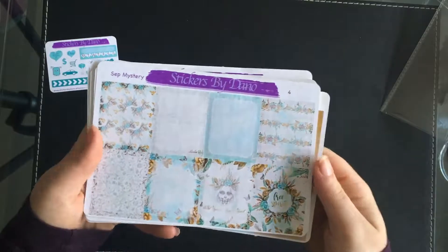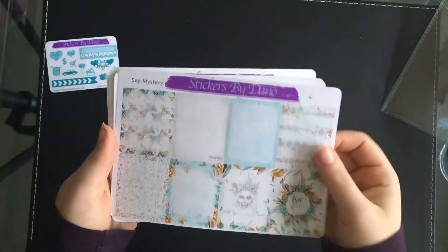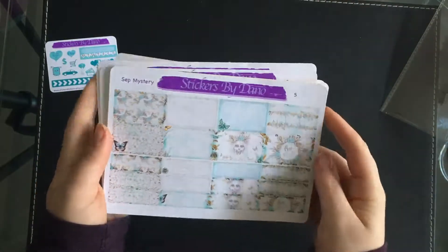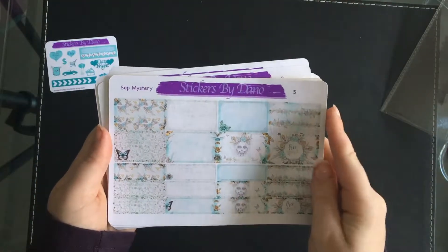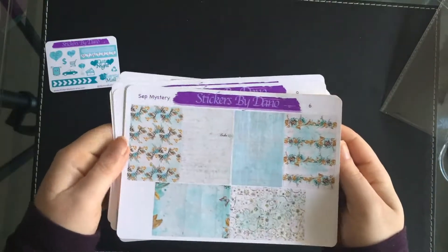I kind of did the date really small so that you know what date to put it on, and once it's in your diary you kind of know what date it's on, so it didn't really need to be like a major focal point.